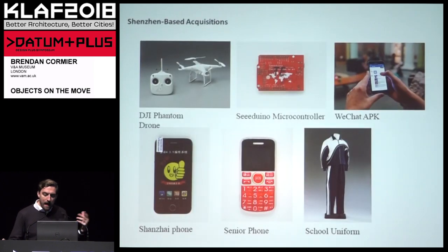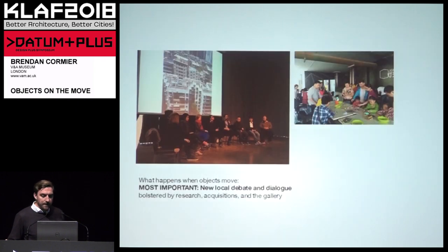More importantly, that research was helping us make new acquisitions for the V&A's permanent collection, again trying to test and push what it is that we collect. We have DJI's Phantom drone — DJI is the largest drone manufacturer in the world and got its start in Shenzhen. A drone is not something we would typically collect at the V&A, but because of this project and the opportunities we were afforded we could collect it. We also tested the limits of collecting digitally — we collected the WeChat platform, the APK software of that platform, because we thought it was so significant.